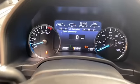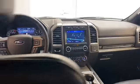This one owner 2020 Ford Expedition has less than 13,000 miles and it comes with the AutoCheck buyback protection.